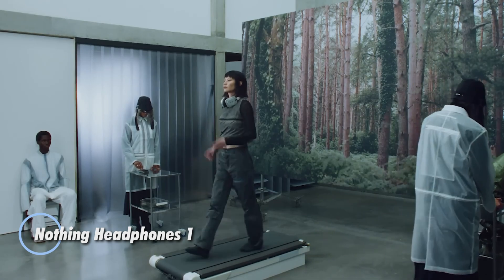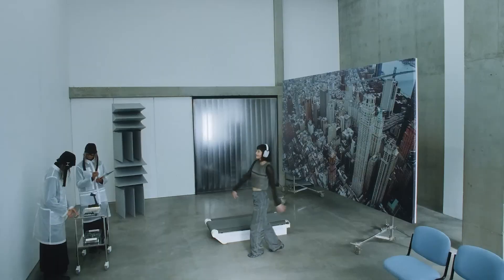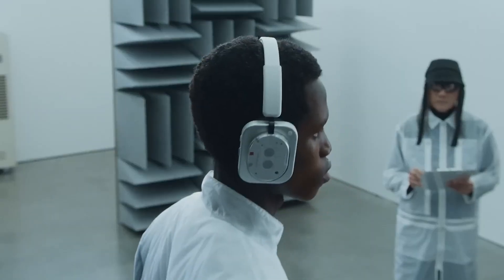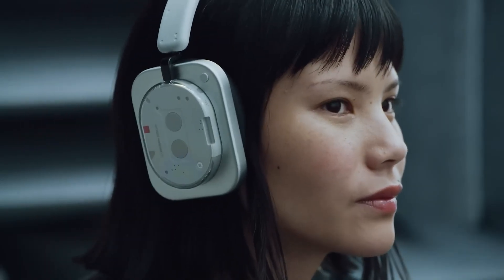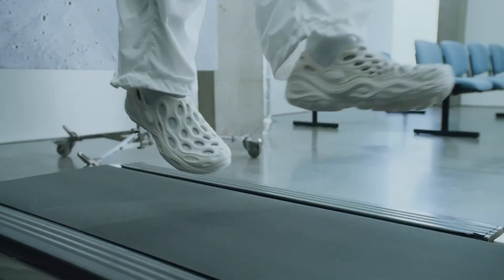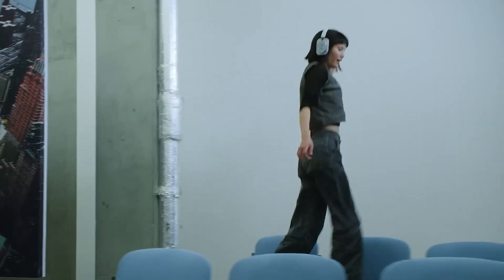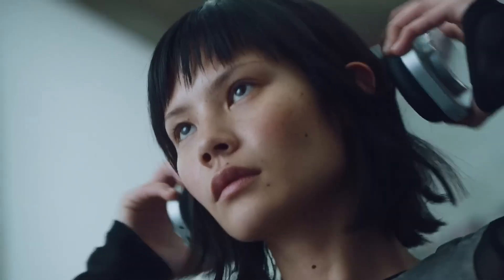The Nothing Headphones One marks the brand's bold entry into the premium audio space, combining futuristic design with high-end features. Priced at $299/£299/€299, they come in black or white with pre-orders opening July 4th and shipping set for July 15th. Featuring a transparent aluminum frame and memory foam ear cups, they house custom 40mm dynamic drivers tuned for rich, immersive sound, and support adaptive active noise cancellation, transparency mode, and spatial audio with head tracking.